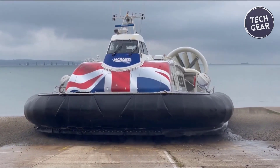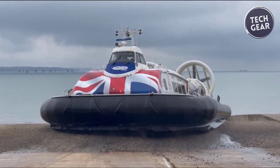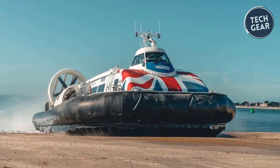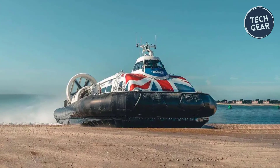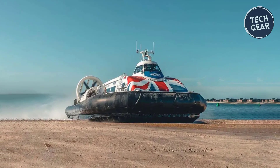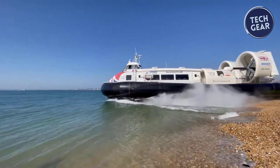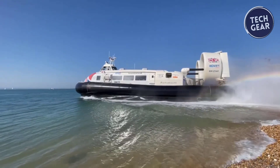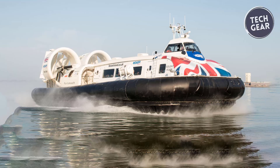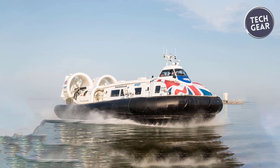By merging the robustness of Hoverwork's legacy with Griffin's lightweight engineering, the 12,000 TD stands out for its advanced technology and production quality improvements. These enhancements result in lower noise levels and reduced running and maintenance costs. Measuring 23.7 meters in length and 12.8 meters in beam while hovering, the 12,000 TD represents the pinnacle of hovercraft innovation and functionality.